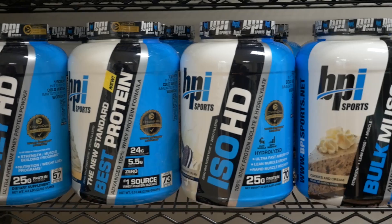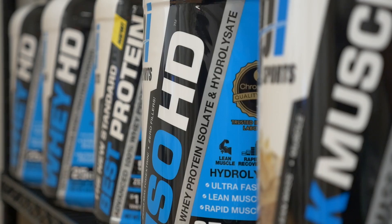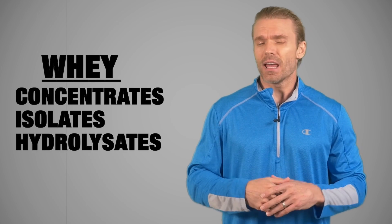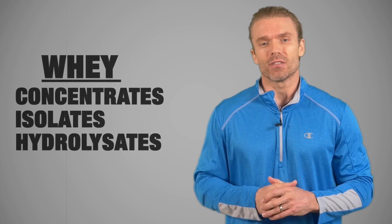You may have gone to your local nutrition store or online and seen a lot of different options when it comes to whey proteins. There's whey concentrates, isolates, and hydrolysates. And it can be a bit overwhelming, but it doesn't have to be. So I'm here to help you break it all down today.